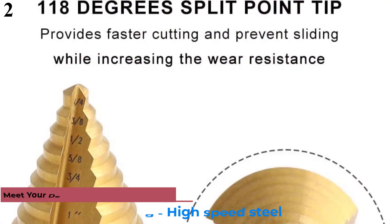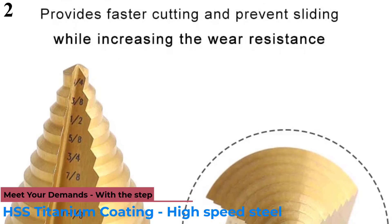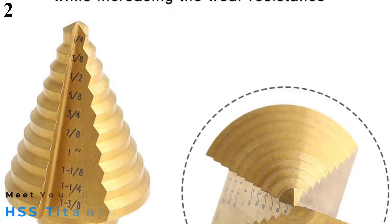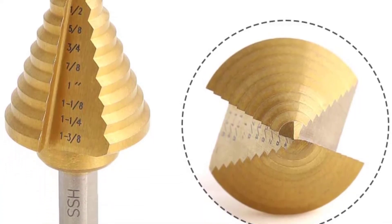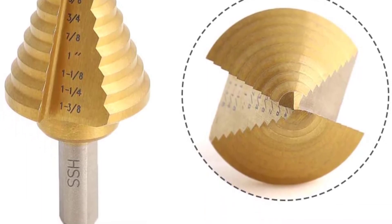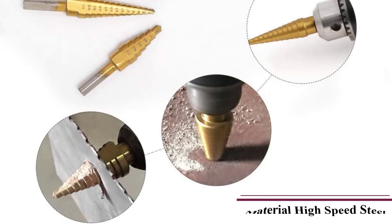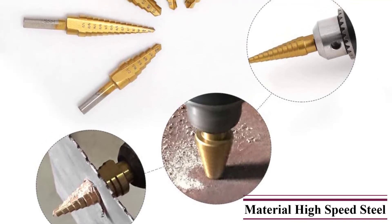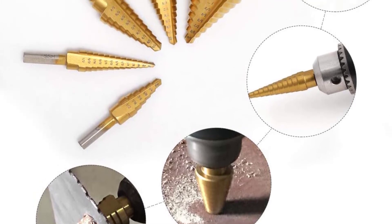Number 2 is the Commaware Step Drill Bit Set. This is a set of 5-step drill bits that offer a collection of 50 different sizes for drilling holes. The minimum hole diameter achievable with this set is 3/16, whereas the maximum diameter is 1-3/8 inches. This is a wide range of drilling sizes and will cover almost all types of applications.